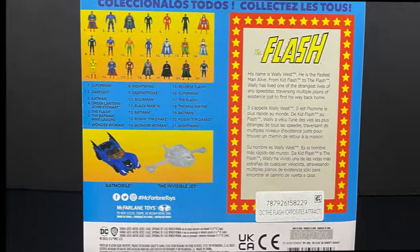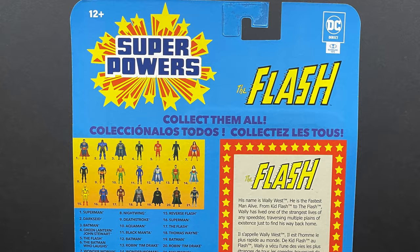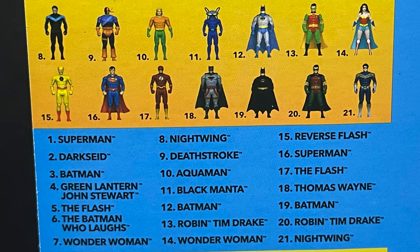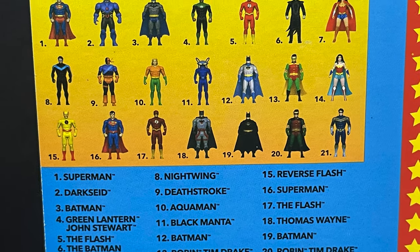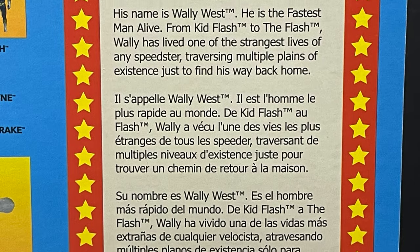I take back all the things I said about it on the last video. The backside has a little bit of a write-up. You get to see all 21 figures now for the McFarlane Superpowers along with a little bit of a bio for Wally West.